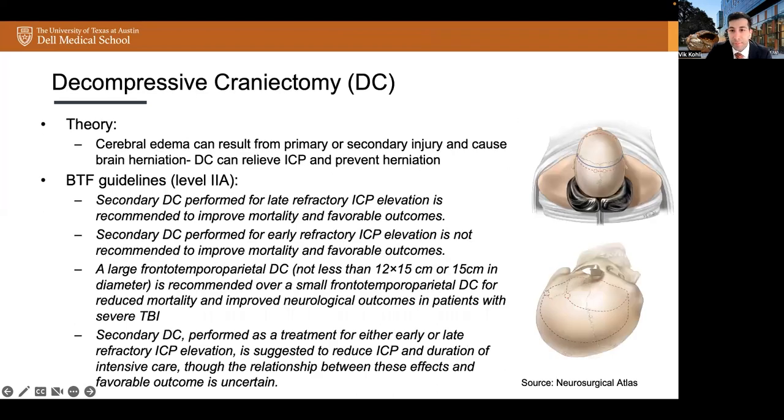Cerebral edema can be from primary or secondary brain injury and lead to brain herniation resulting in disability or death. Decompressive craniectomy is performed with the intention to relieve intracranial pressure and prevent herniation. The BTF guideline updated in 2020 states that secondary decompressive craniectomy performed for late refractory ICP elevation is recommended to improve mortality and favorable outcomes, although when performed for early refractory ICP elevation it is not recommended to improve mortality and favorable outcomes. A larger frontotemporal parietal decompressive craniectomy — not less than 12 by 15 centimeters or 15 centimeters in diameter — is recommended over a small decompressive craniectomy for reduced mortality and improved neurological outcomes in patients with severe TBI. Secondary decompressive craniectomy is also suggested to reduce ICP and duration of intensive care, though the relationship between these effects and favorable outcome is uncertain.